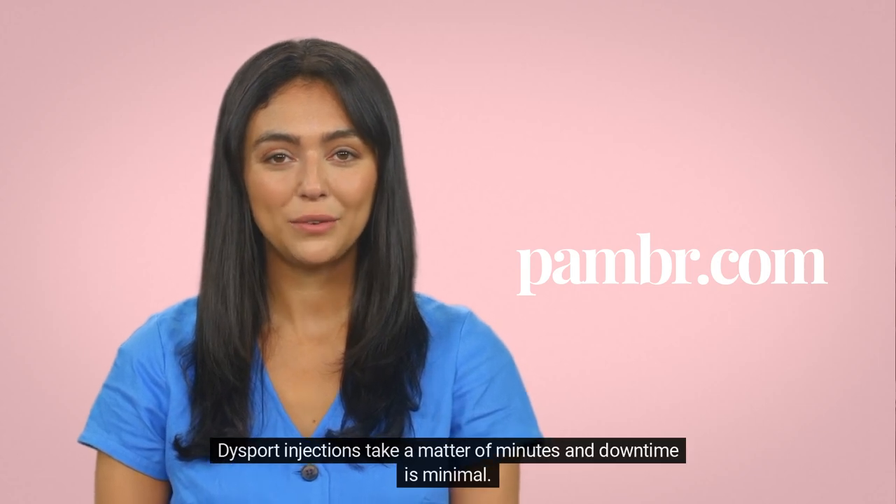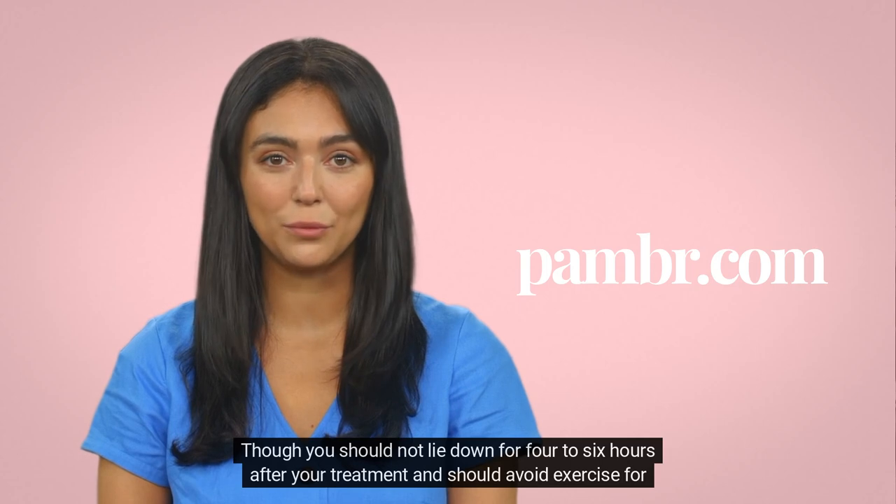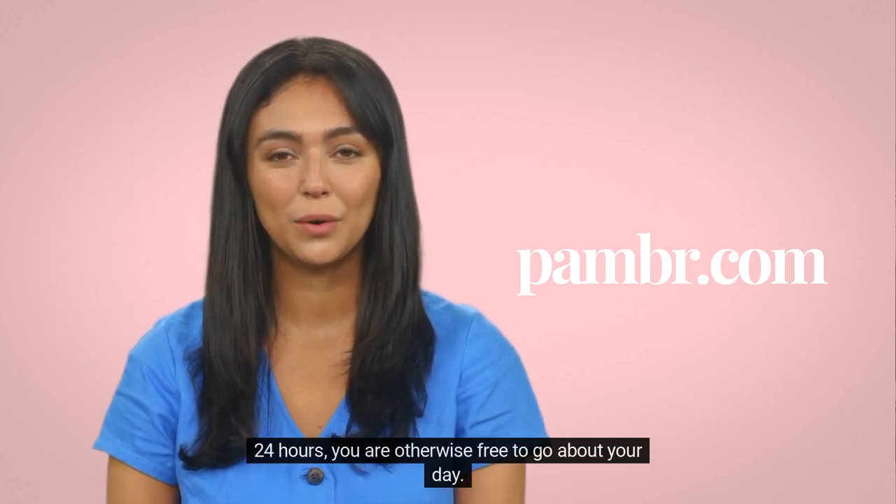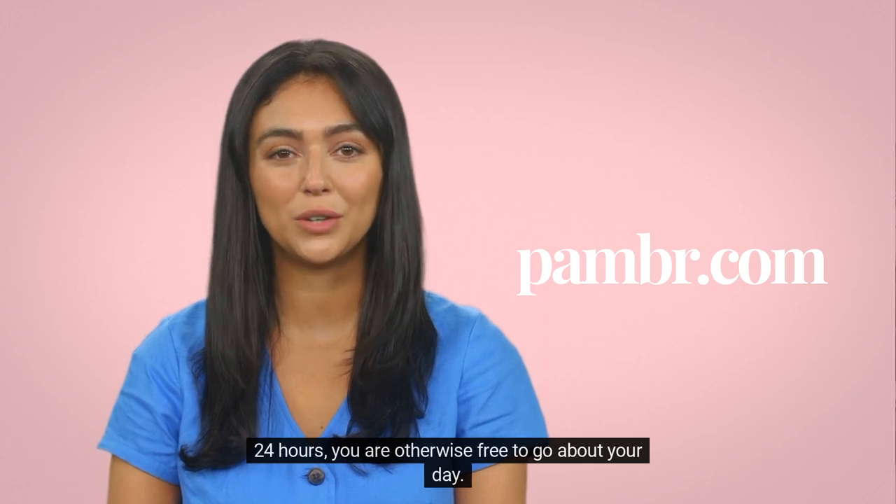Dysport injections take a matter of minutes and downtime is minimal. Though you should not lie down for 4-6 hours after your treatment and should avoid exercise for 24 hours, you are otherwise free to go about your day.